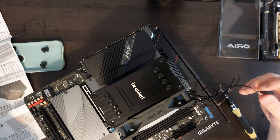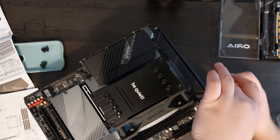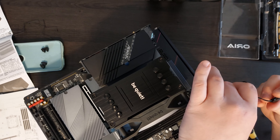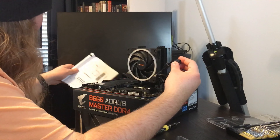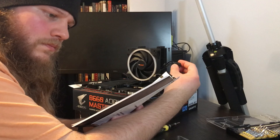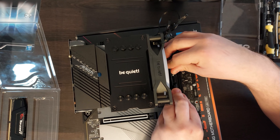The only weird thing about this fan is the extra cable that's supposed to sync with your motherboard to control the LED light, but that doesn't work on mine — it just stays a constant blue. I'm sure I did something wrong, but I don't care for LEDs, so it doesn't bother me.